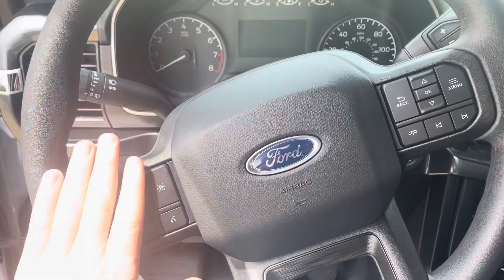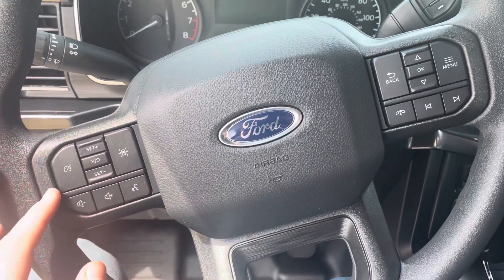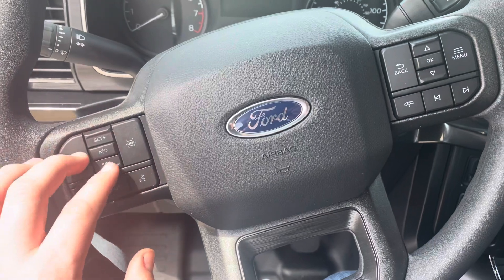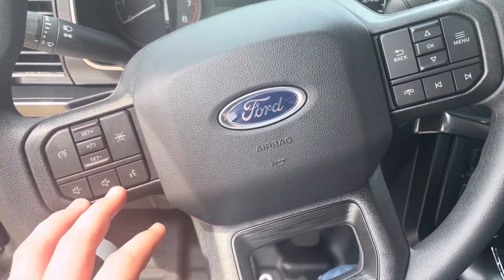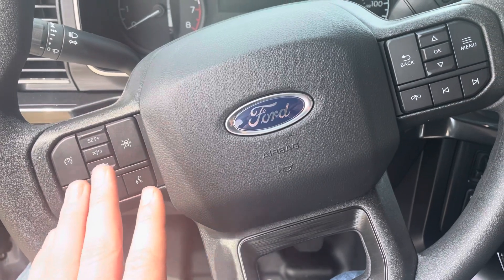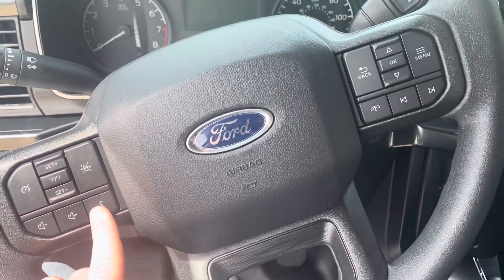Moving back over here, on the left side of the steering wheel you have your cruise control settings. This is the lane keeping assist, which I normally just keep off because it bugs me. This is volume up and volume down — which is different from my last truck where all the sound controls were on the right side, but they've moved that over here. And then this is your voice command, which goes to this microphone right above you.